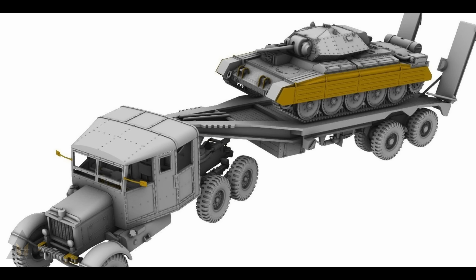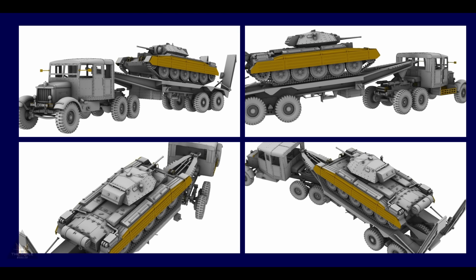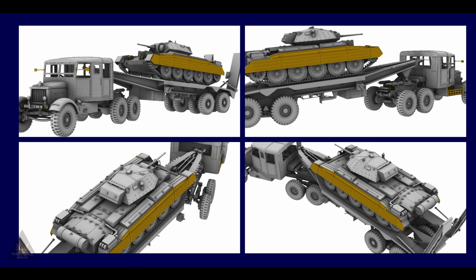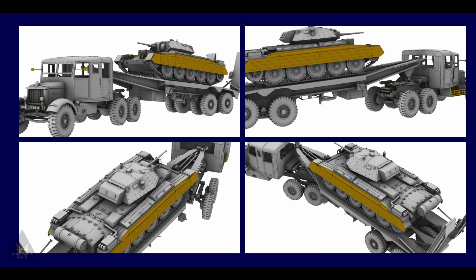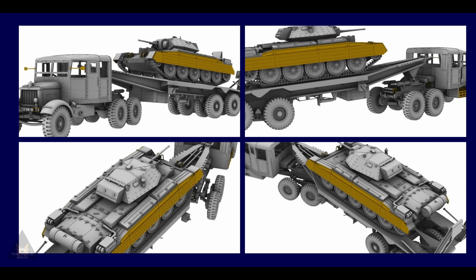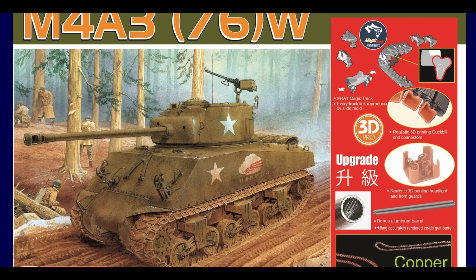IBG Models have announced a 1/72 scale Scammell tank transporter with a TRCU-30 trailer and a Crusader Mark One or Two — a two-in-one kit with a tank to go on the trailer. That's in 1/72 scale and we don't know when it's going to be released.